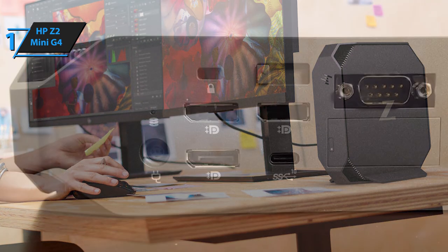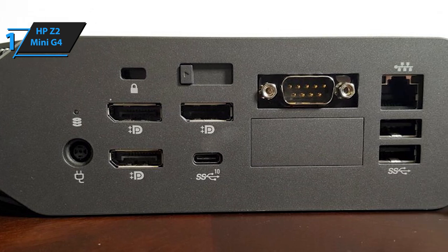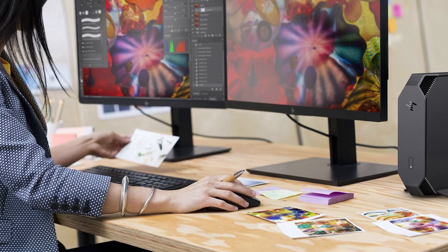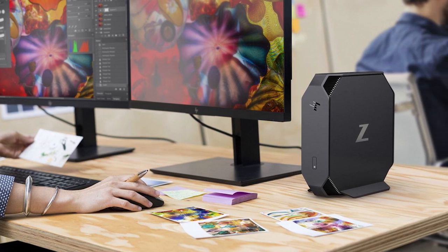Lastly, the connectivity of this PC is astounding. It rocks a plethora of USB, I/O module, and expansion slots, ensuring that you can wire up pretty much everything and anything to it. That's all for now. I hope to see you guys in the next video. Till next time, see you guys later.